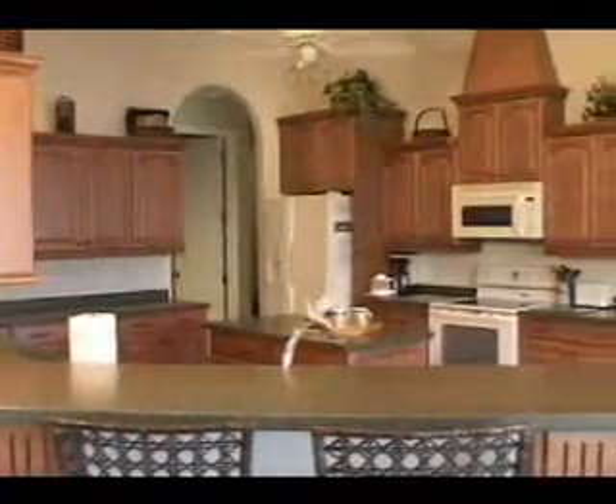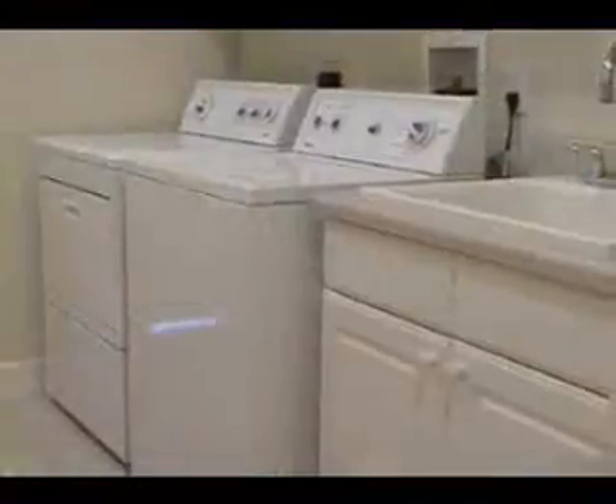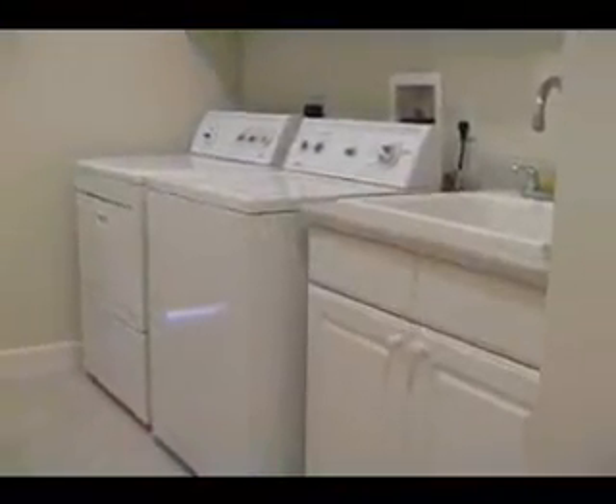The modern kitchen makes it ideal for a quick in-home meal or a chef's gourmet feast. There is even a full-size laundry room equipped with modern appliances.